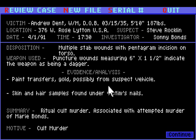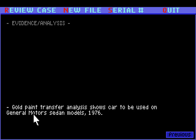Let's see what has been added. The evidence we booked yesterday, namely the paint transfers - gold, possibly from suspect vehicle - and skin and hair samples found under the victim's nails. That doesn't tell us anything we didn't already know. But the gold paint transfer analysis shows the car to be used on General Motors sedan models, 1976.